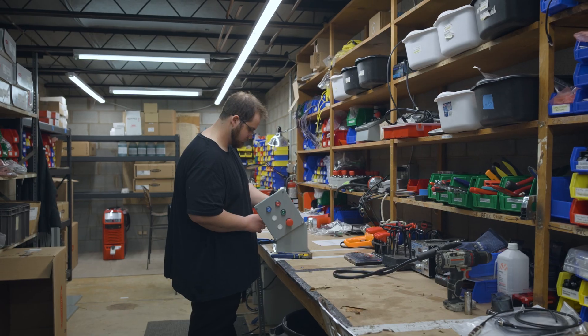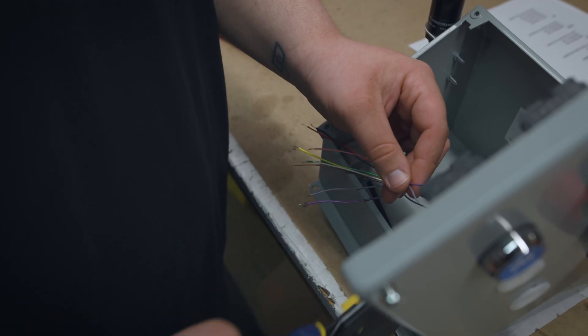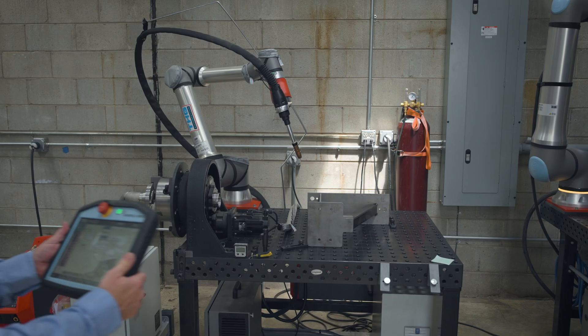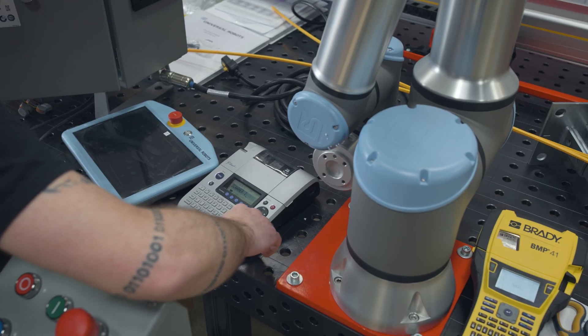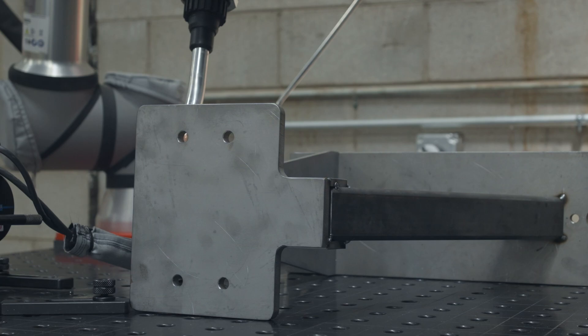The best thing our customers get out of using us for the tech integration of the collaborative robot with the welding is we package this up as a complete product. From the tech side and the product development side, we've tried to make this as user-friendly as possible for our customers.